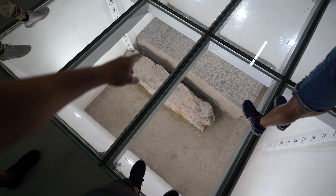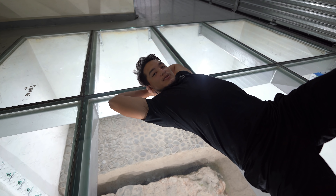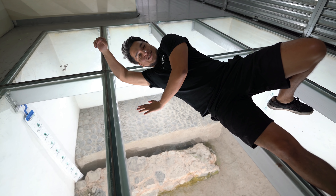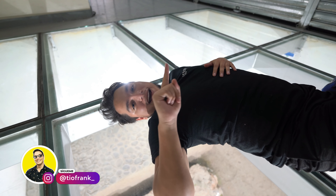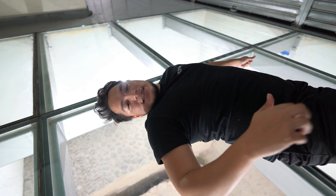Por eso están estos vestigios ahora: vemos esa estructura del primer mercado central que hubo en la época. La gente transitaba sobre esas piedras. Voy a tirarme a tomar una foto con los vestigios para que vean que son resistentes. En este canal todos somos raros — no se dejen opacar por nadie, bichos. Si quieren tirarse al suelo a tomarse una foto con los vestigios, pues tómensela.